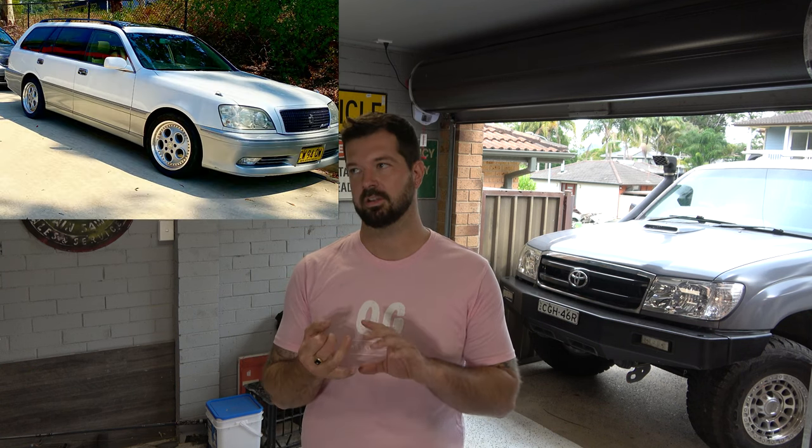For newer cars or things that aren't quite 25 years old yet, there's a different compliance pathway through a RAWS — a Registered Automotive Workshop. These are specific workshops that hold compliance for particular models and have a list of upgrades required to bring certain vehicles up to specification. This process is quite a bit more expensive and a workshop that holds compliance for your specific model should be consulted before you import the car. I've been through this process with a couple of my cars — a Toyota Crown and an S15 Silvia — and whilst it's a straightforward process, it is more time-consuming and definitely more expensive.